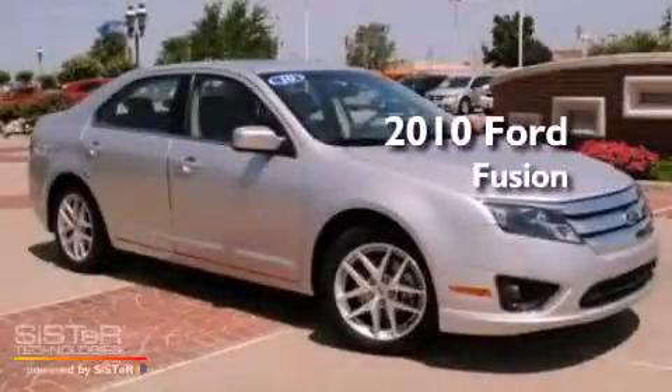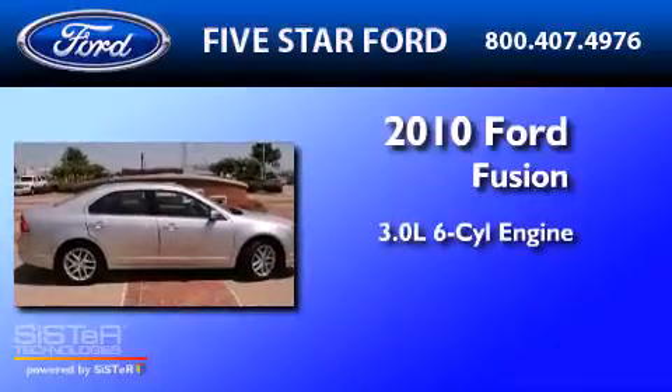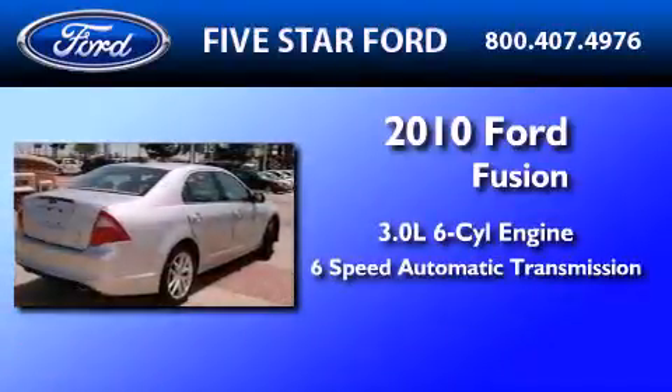This is a certified pre-owned 2010 Ford Fusion. It has a 3.0 liter 6-cylinder engine and a 6-speed automatic transmission.